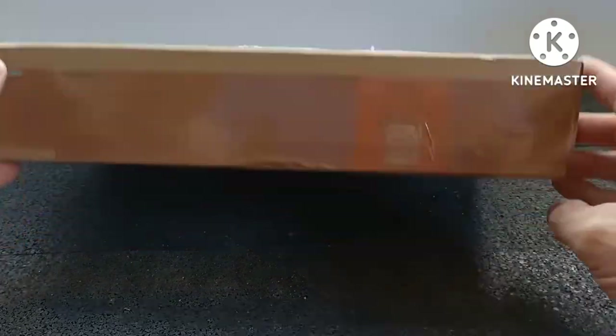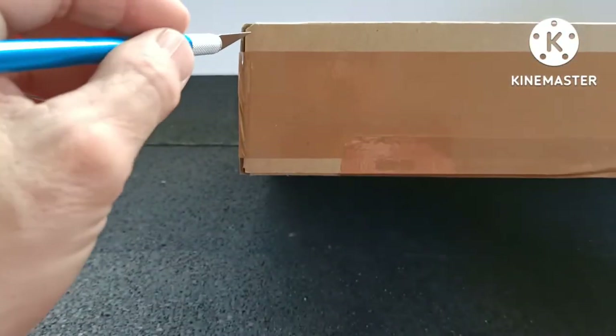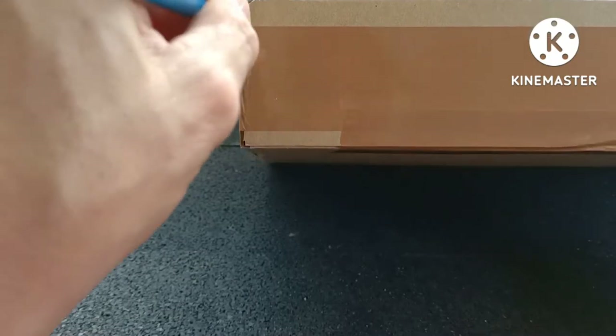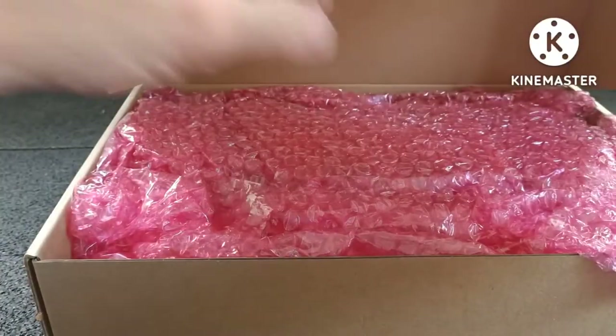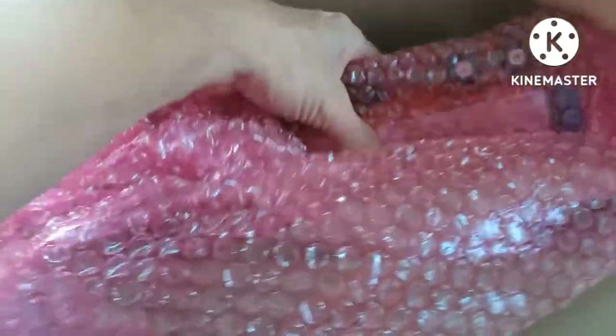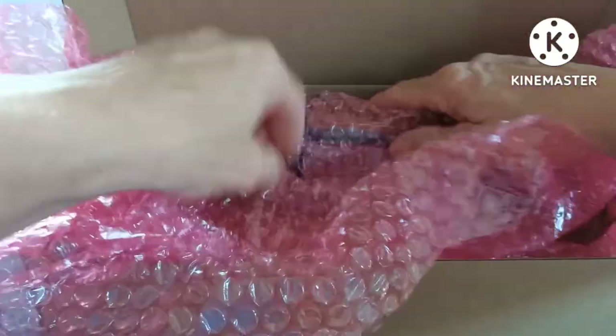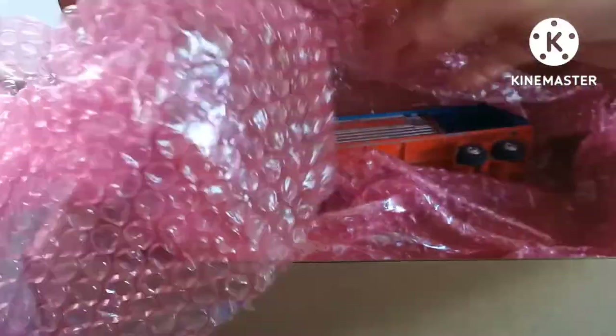I'm always excited when a new package arrives, and this will be the first time I'll have ever seen a Corgi Major series in person. The one I purchased is not in fantastic condition — it's very play-worn. But it's nicely packaged by Toytorium, so let's check this out.